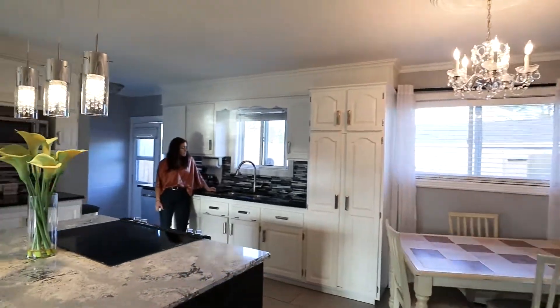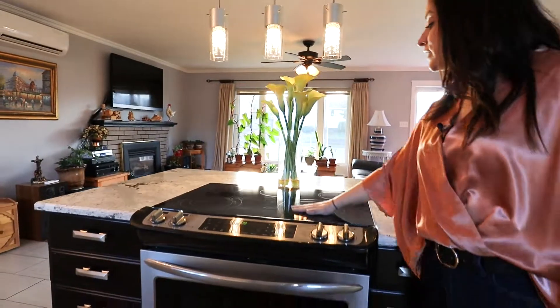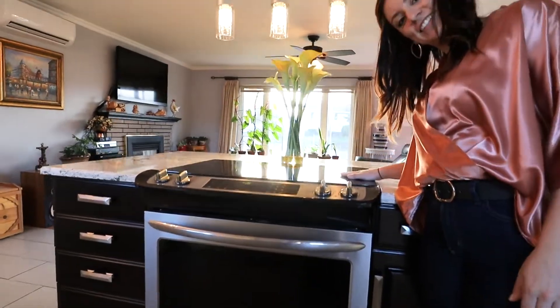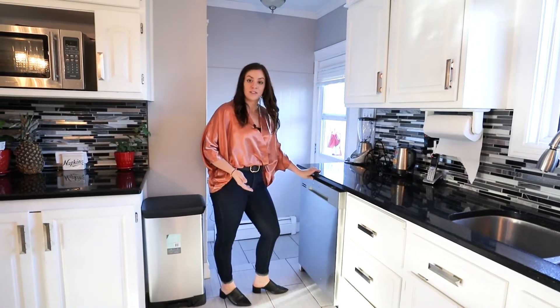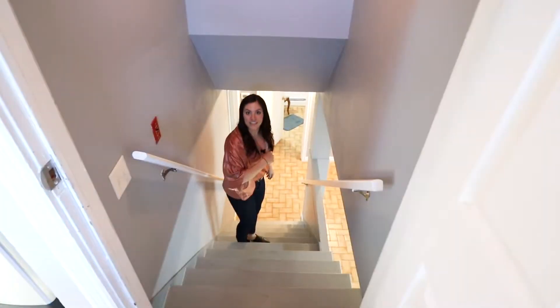Welcome to the heart of the home. In this kitchen you have stainless steel appliances, and when it comes to doing dishes, say no more — you have a beautiful dishwasher right here. Let's go take a look downstairs.